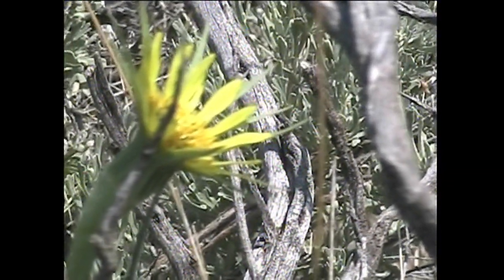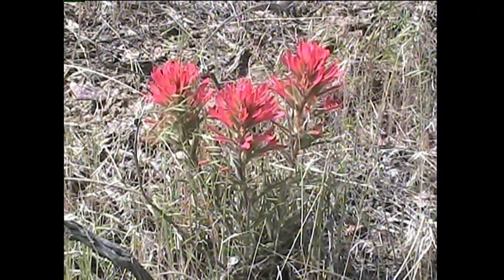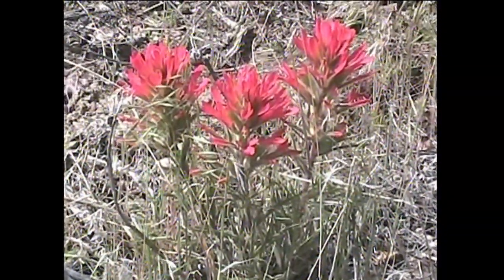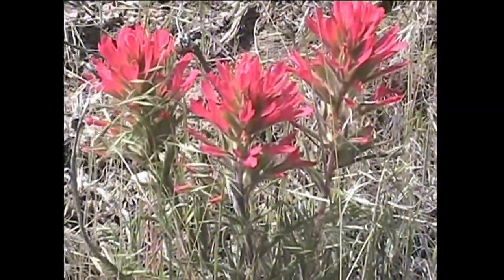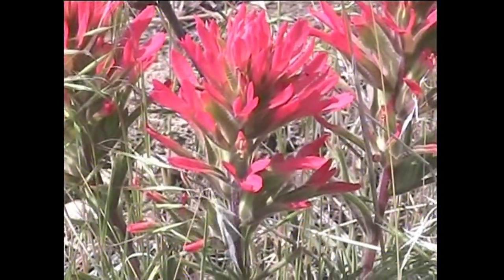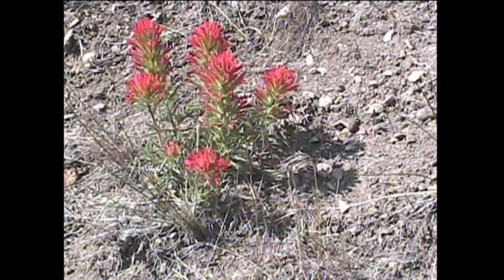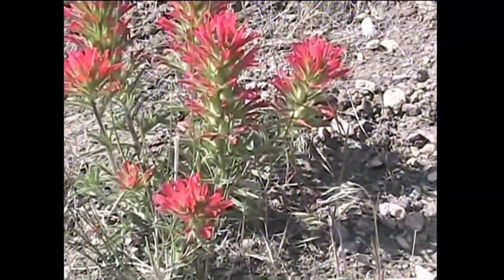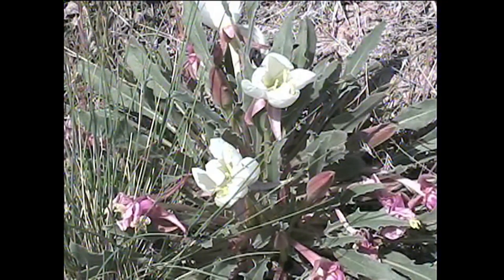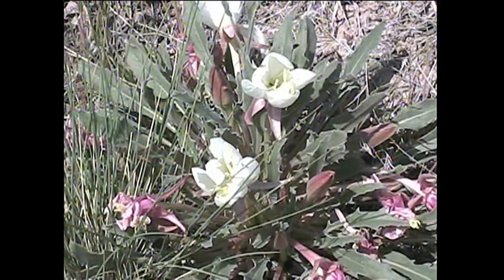The slender hawk's beard has its place in the scheme of colors. The Indian paintbrush with its bright reds is definitely one of the favorite flowers out here. They can be quite thick on a hillside, painting the hill a bright red. They are the state flower for a few states, Wyoming being one of them. The sand lilies are almost finished with their blooming cycle.